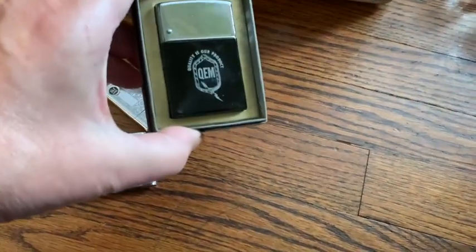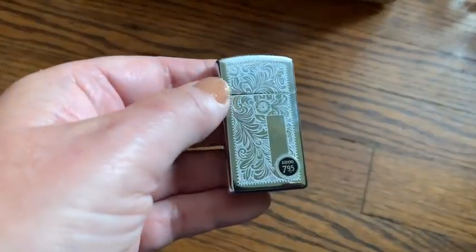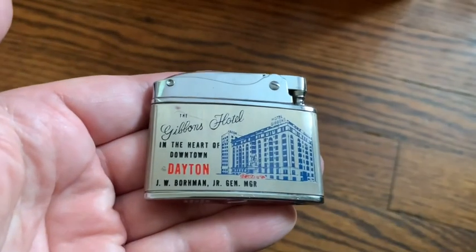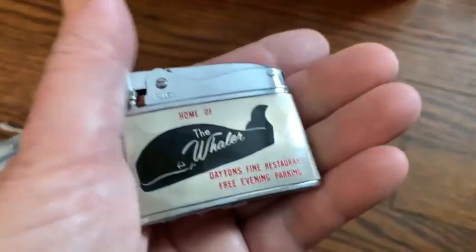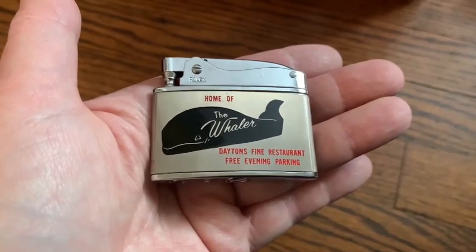He had a lot of lighters. I don't really know much about lighters, but when I see them and they're cheap enough and they look vintage, I do buy them. This is an old Zippo that's in beautiful condition — it looks like it might even be unfired. Then I got this lighter from the Gibbons Hotel in Dayton — that's just a very awesome looking lighter. So if anybody collects restaurant stuff, that's very cool too.